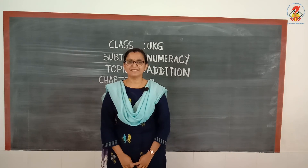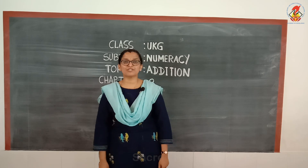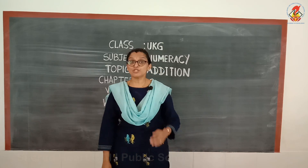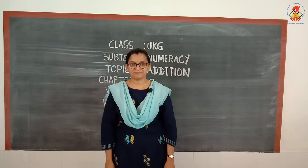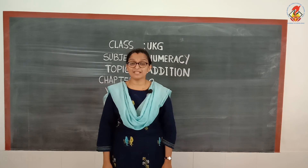Good morning! In today's class we will learn an important concept in maths called addition. Addition is taking two or more numbers or things and adding them or putting them together. Hello children, let us begin today's class with a number song — watch and listen.